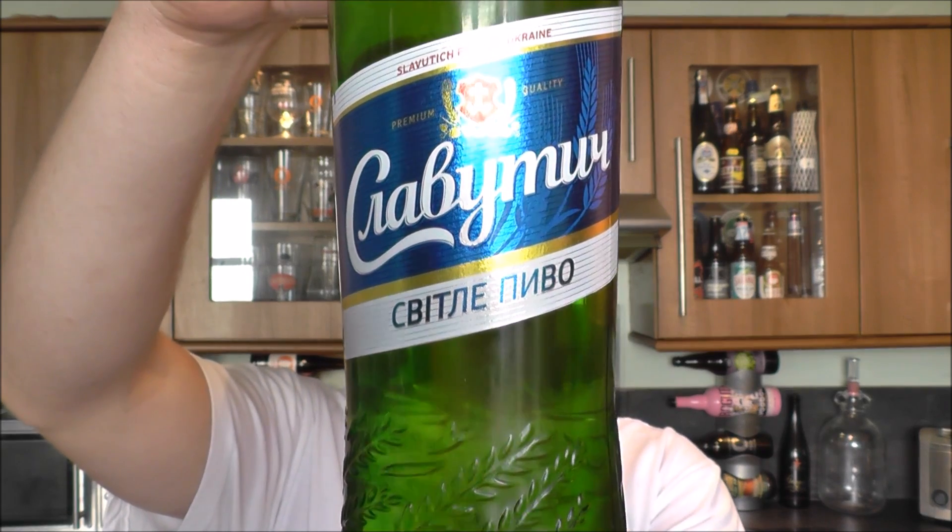It's beer o'clock on Real Alecraft Beer. Today we've got a beer from Ukraine — it's Slavuch Beer of Ukraine, coming in at 5% ABV.